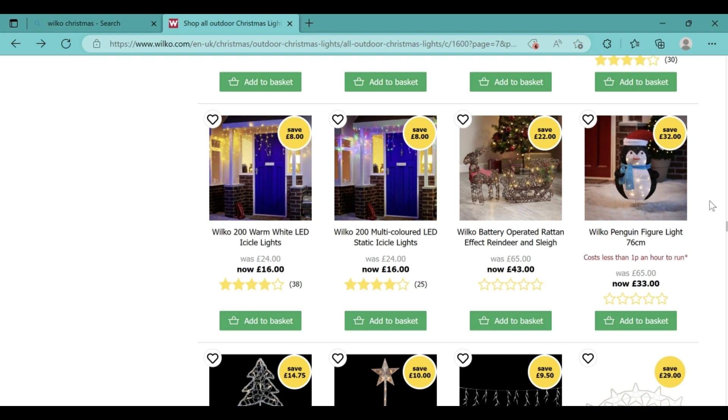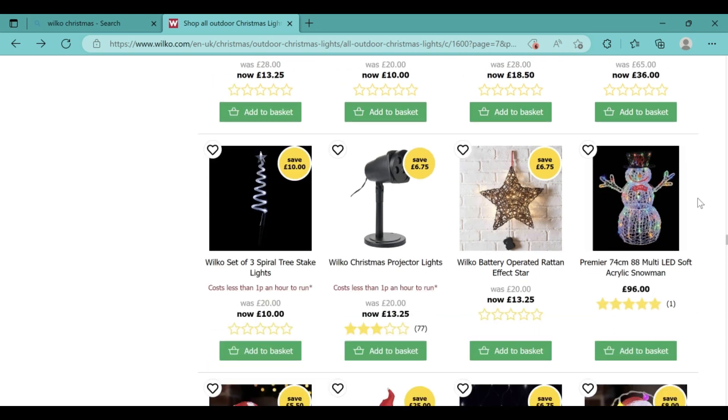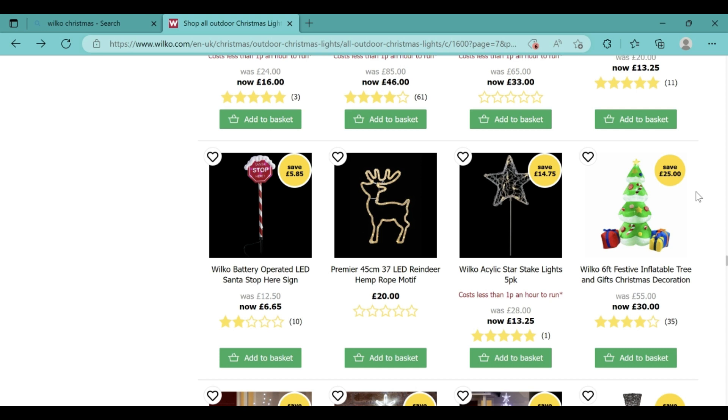The Wilco penguin figure light is 76cm and is now £33, which is an amazing deal as it was originally £65. There is also the festive 6-foot Christmas inflatable Santa for only £30, saving £25 — a really good offer. The Wilco acrylic light-up skipping penguin is only £16, the Wilco acrylic light-up snowman with a hat is only £16, the Wilco light-up Santa figure is only £33, and the 6-foot festive inflatable tree is only £30.